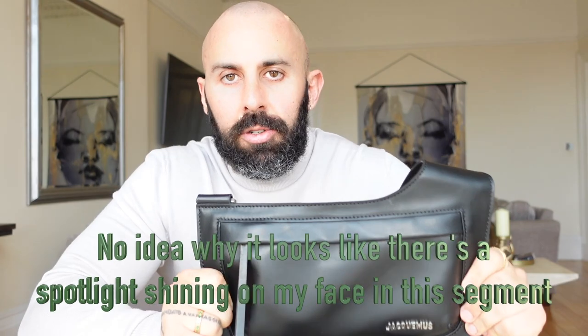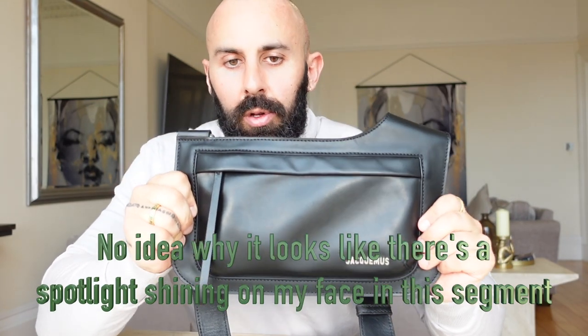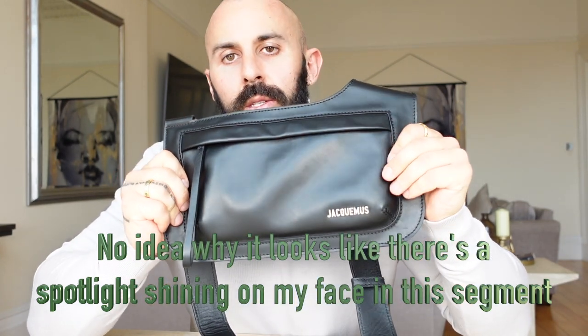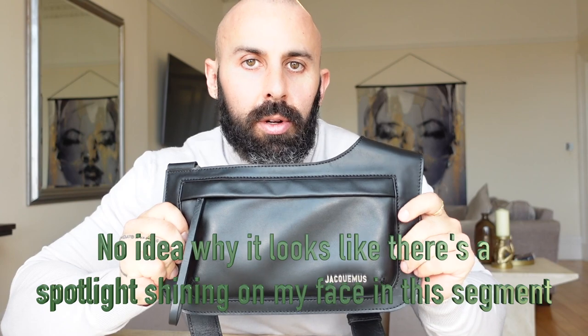Next up we have the Jacquemus La Banane Gardienne — I know I'm butchering that, I'm sorry. I absolutely love this for a few reasons. First of all the detailing is just beautiful, the stitching is so well done. With every Jacquemus product it is exceptional quality. It is not overly practical because there isn't a huge amount of space, but really that's enough. I just use Apple Pay so there's enough room for my phone, which is perfect. I can also get my camera in there if I take off the handle — easily done. I can just put the handle in my pocket when walking around on holiday.